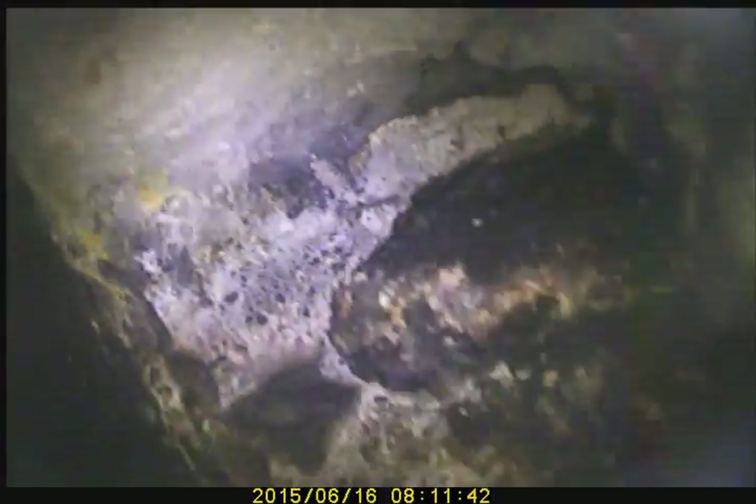This is the actual thimble area looking in. You can see you have a large crack right there. You can see you have a large hole right here.